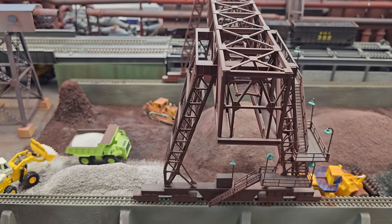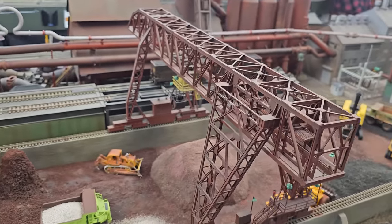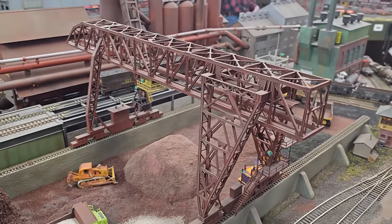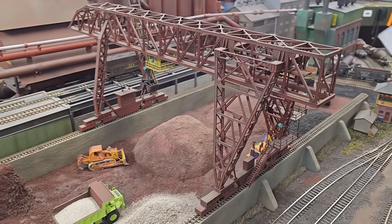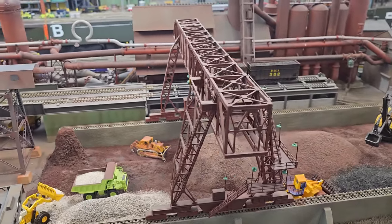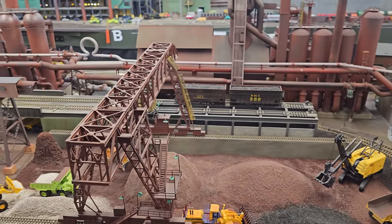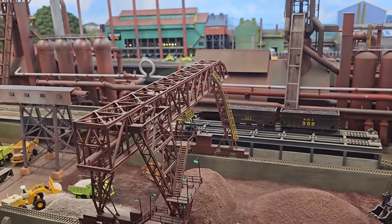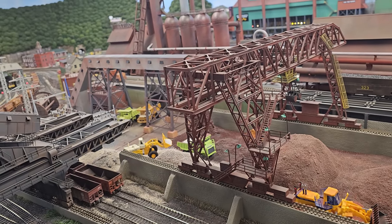This overhead crane is a kit that I've added a lot of detail to — extra ladders, lights, and a bigger clamshell bucket. This is the bridge crane, and his job is to supply the iron ore and the limestone to the blast furnaces.